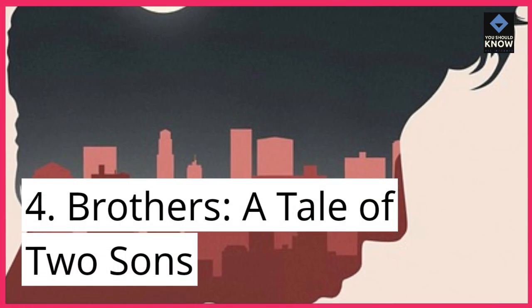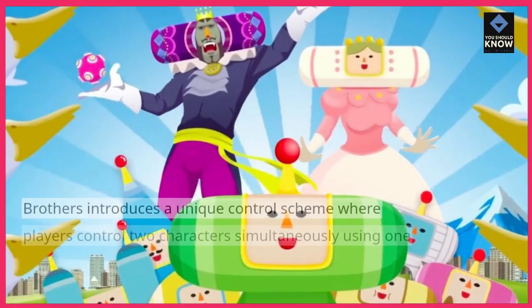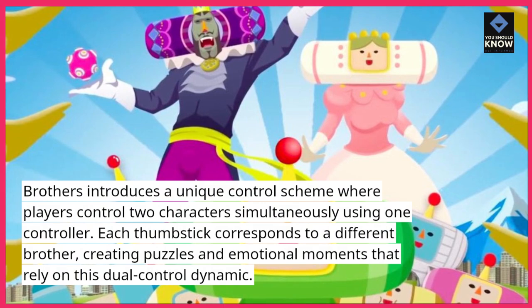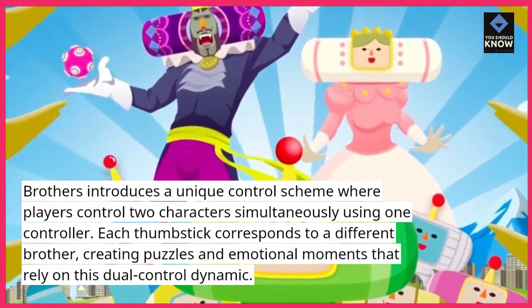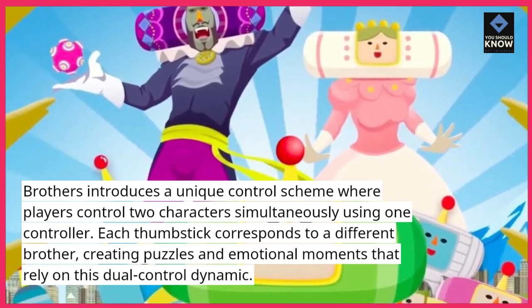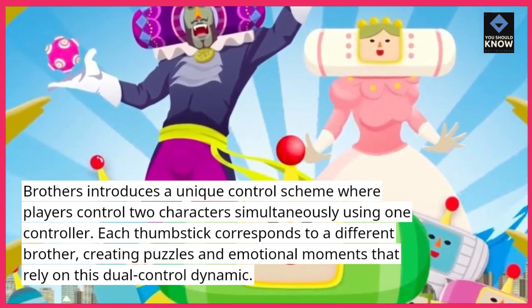4. Brothers: A Tale of Two Sons. Brothers introduces a unique control scheme where players control two characters simultaneously using one controller. Each thumbstick corresponds to a different brother, creating puzzles and emotional moments that rely on this dual-controlled dynamic.